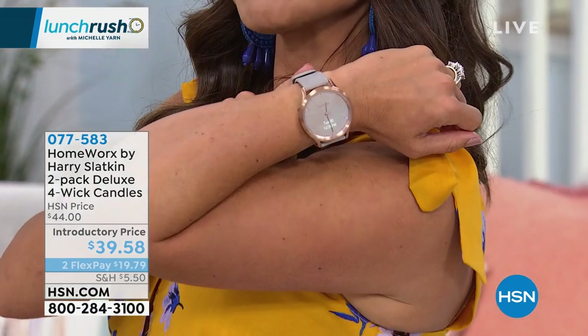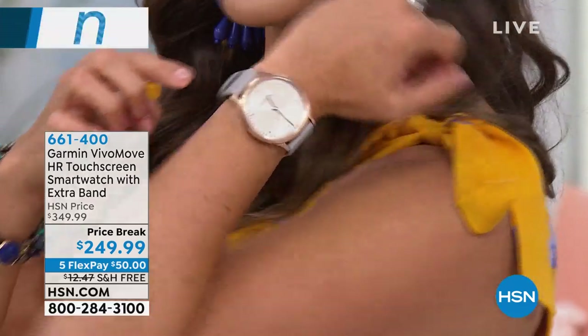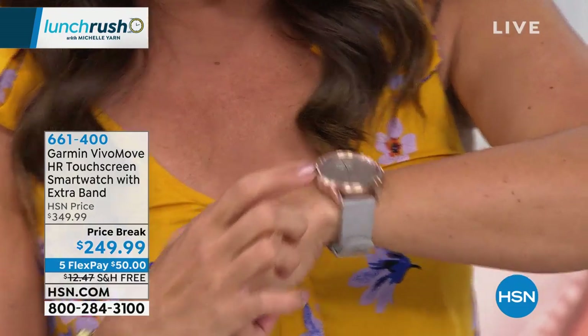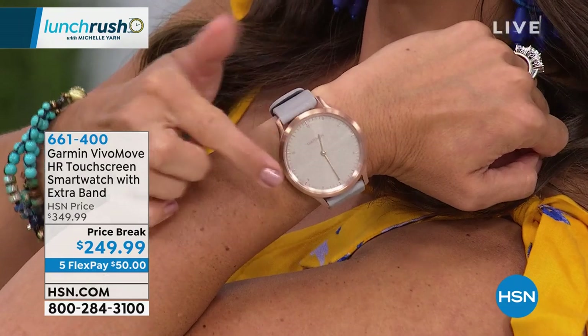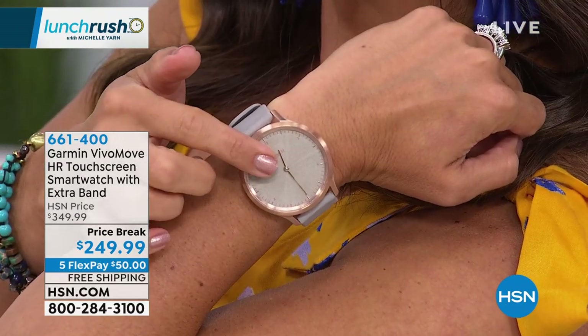Coming up next: the Garmin smartwatch I've been wearing. It has a traditional analog face, but when you tap it, you get all the things you love about a smartwatch — heart rate, steps, calories, sleep tracking, stress level, and text messages. It comes with an extra band, and it's on a price break. Lori Leland will be here shortly to tell us all about it. Don't miss it.